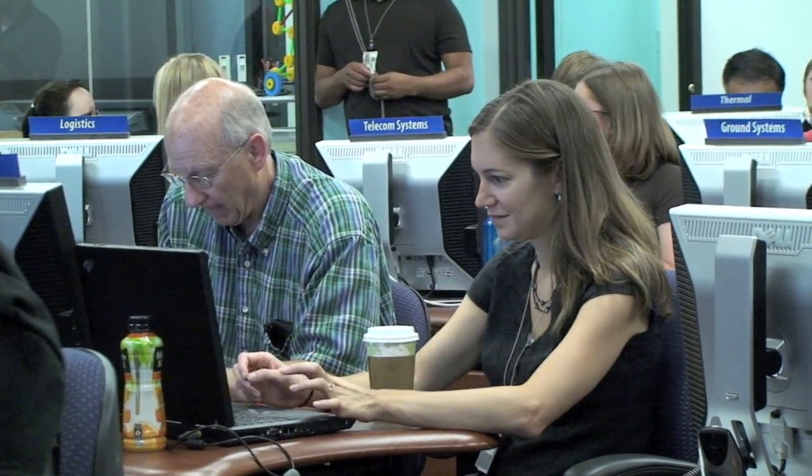My name is Jennifer Hudson. Right now I'm a postdoc at the University of Michigan. I'm studying trajectory optimization and control theory. Here I am the instruments lead, so I'm responsible for compiling all the information on the science instruments that are going to be on our spacecraft.